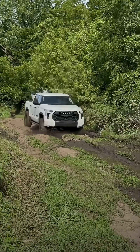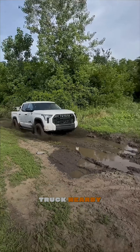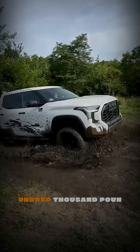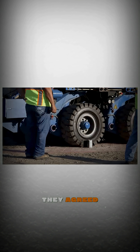And then, out of nowhere, Toyota stepped in. Their officials told NASA, "We've got a truck nearby. Our Toyota Tundra pickup can tow the shuttle across the bridge." At first, NASA laughed — how could a pickup truck pull a 300,000-pound spacecraft? But with no other option, they agreed.